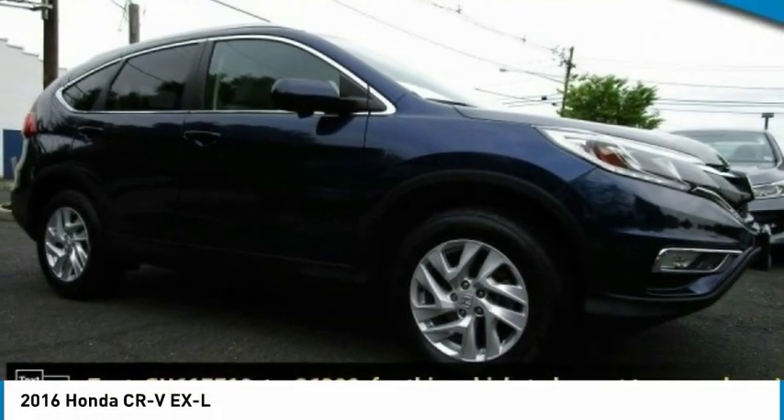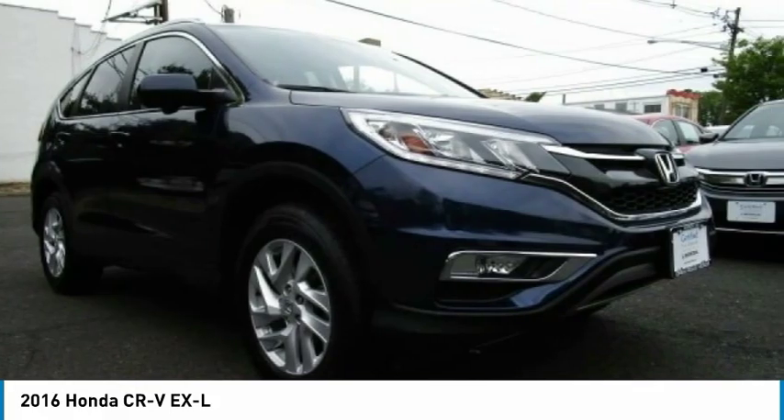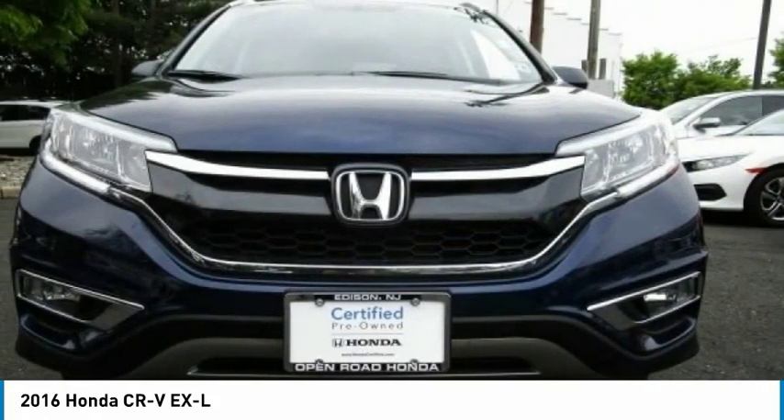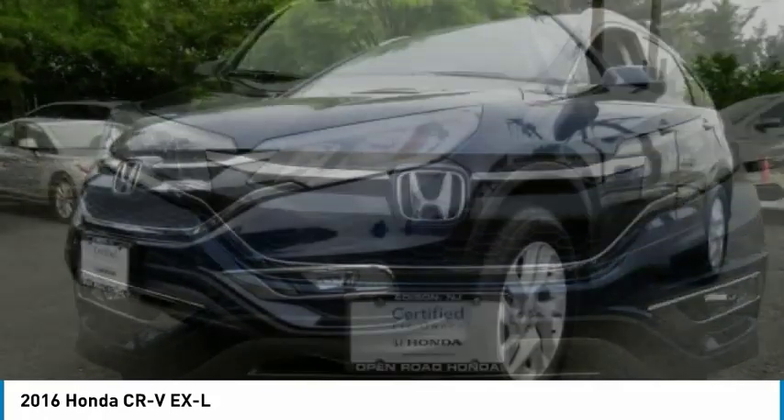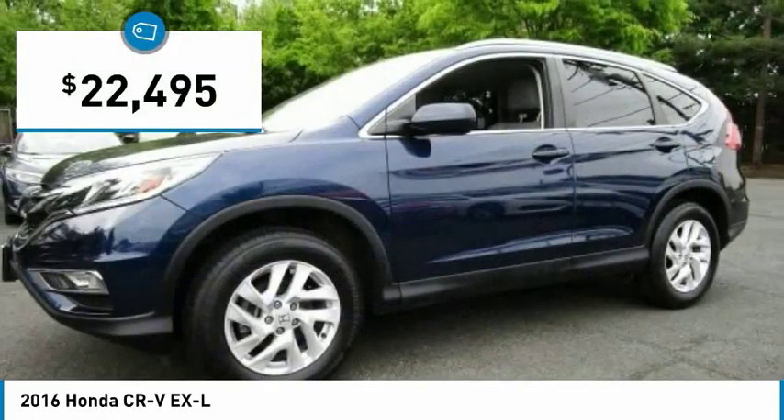Love the 2016 CR-V. The CR-V is a top recommended vehicle because of its car-like driving manners, good value, cool technology, and comfy interior, and is priced below $25,000.